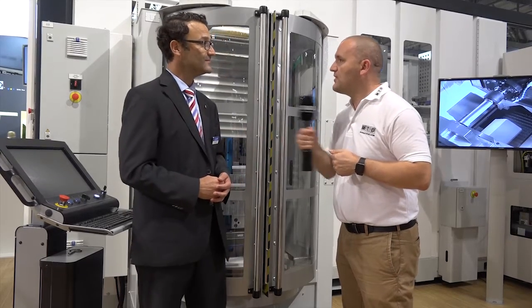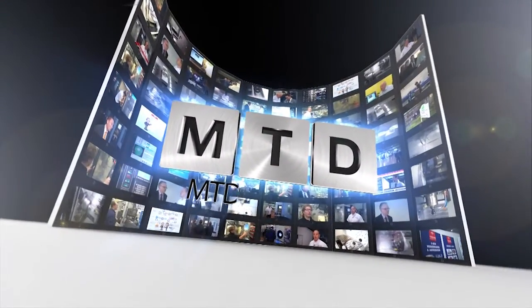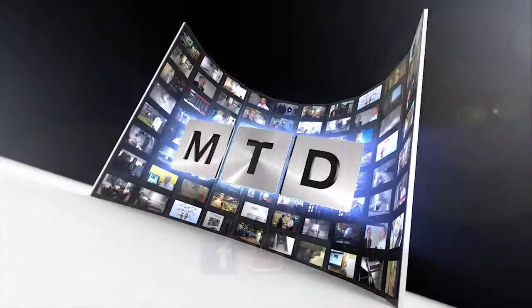So in conclusion, is Akuma happy to endorse FastEMs products? Yes, definitely — no doubt. Thank you very much. For more videos, products and news, go to mtdcnc.com or follow MTD online on Twitter.